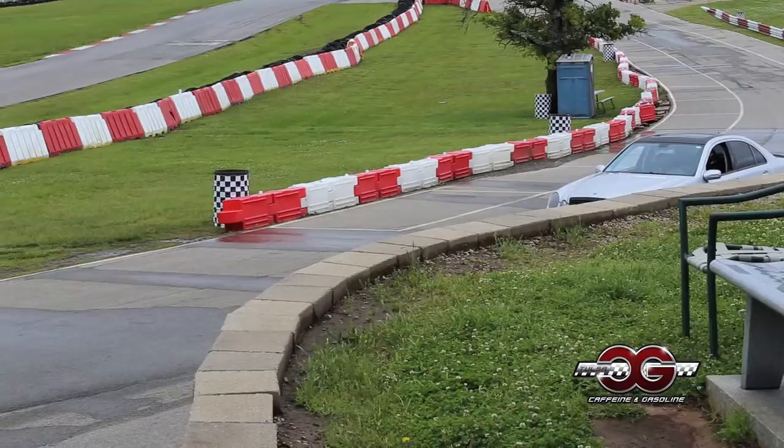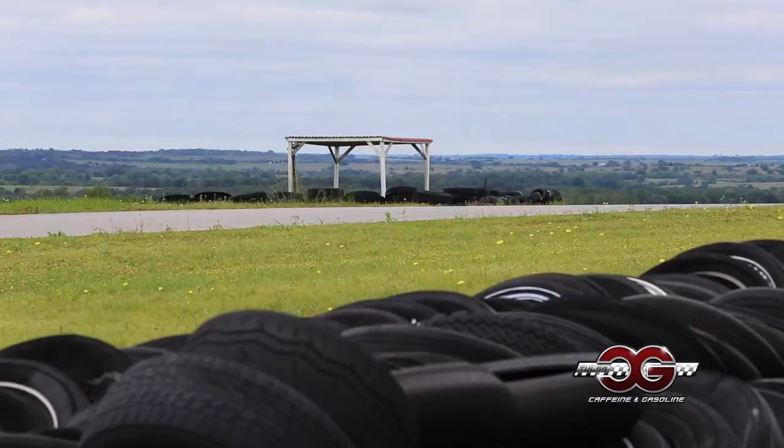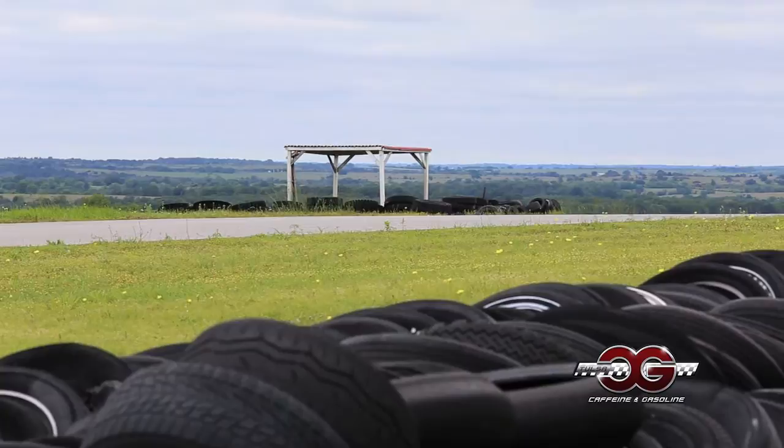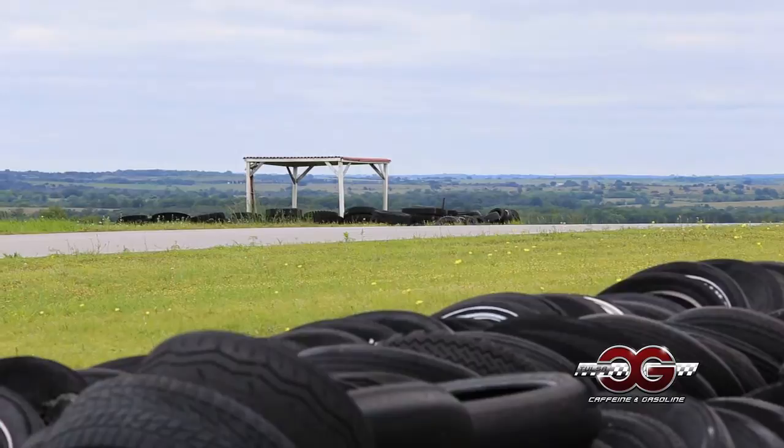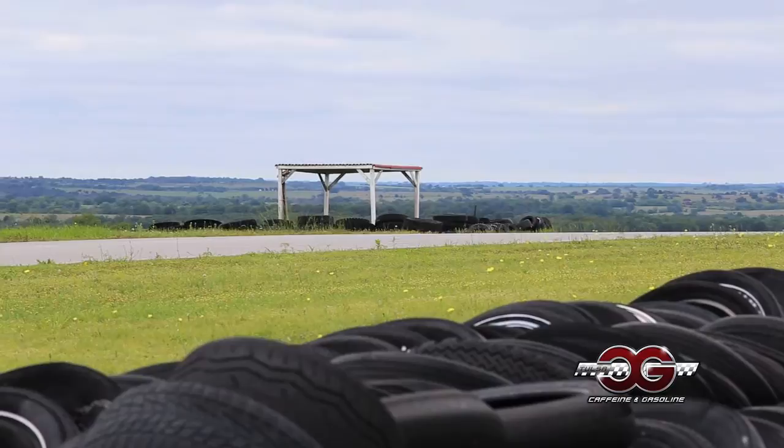There's a lot of elevation changes, there's a lot of blind corners, so building that confidence on knowing those corners is key. You're going to get out here, learn the track, and pick up on a couple of sight objects that will tell you when your braking zone starts. Confidence is a big thing once you get out on the track. Everybody starts with butterflies for the first couple of laps, and this is the perfect time to get past that, get used to the track, and see what your car can do.